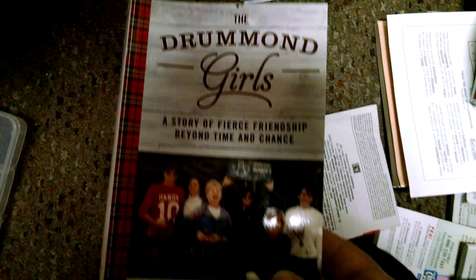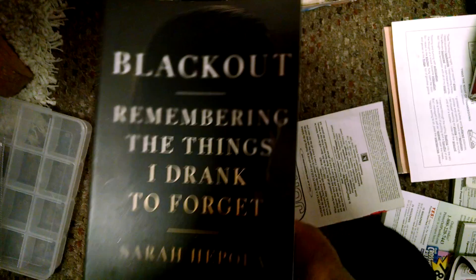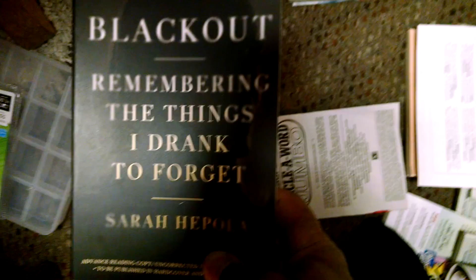Another little crossword puzzle thing and a couple pretty nice books. Supposedly coming out not as soon from the big book, but I got the whole book right here: The Drumming Girls — A Story of Fierce Friendship Beyond Time and Chance. Got some light bulbs and a nice little plastic storage case. And another nice interesting book: Blackout — Remembering the Things I Drank to Forget by Sarah Hepola. Pretty good book — seems pretty helpful and beneficial.